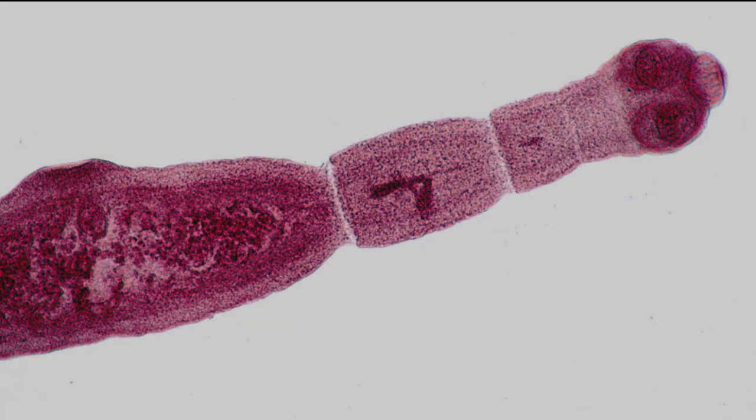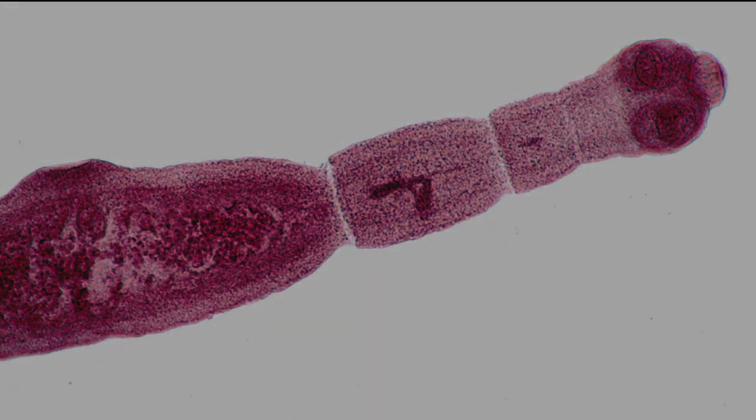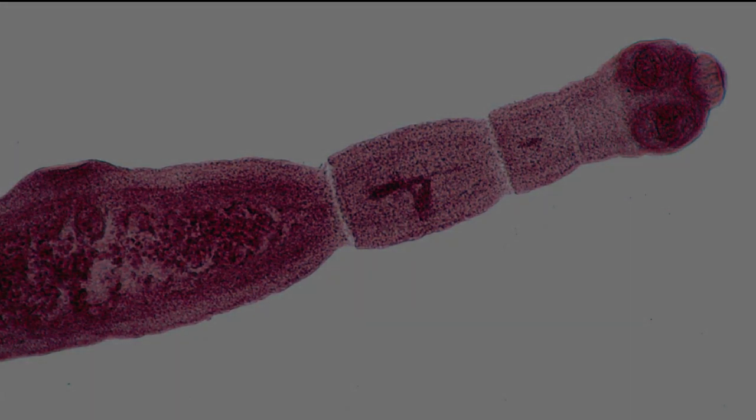Addendum. Testing of SCP-1003 with animals such as cattle and sheep, which are common intermediate hosts of Echinococcus granulosus, has found that its anomalous properties only manifest in humans. In all other cases, its life cycle is normal and causes hydatid disease in the intermediate host.